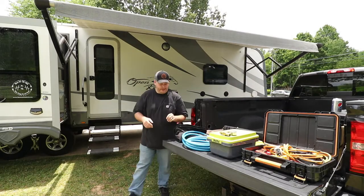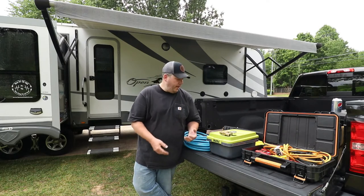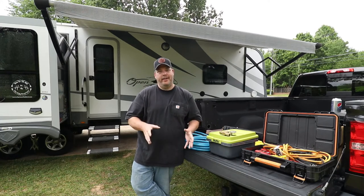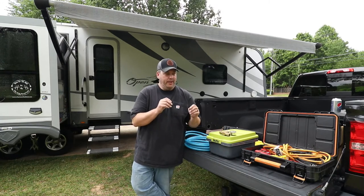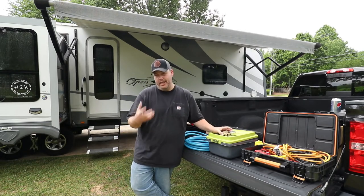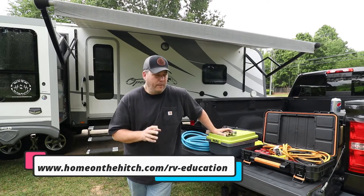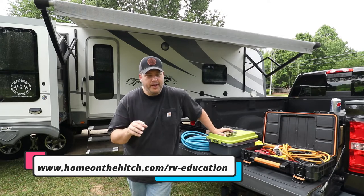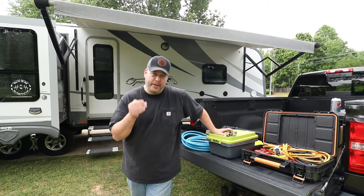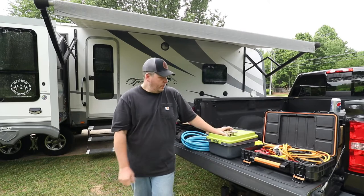All right guys, so RV essentials — and what we're talking about are the things that you really need to have to enjoy yourself in your new camper. This is by no means a comprehensive list; there's going to be a lot of things you're going to buy. But just to help with some of the confusion right out of the gate, these are the things you're going to need. You can go to our webpage at www.homeonthehitch.com/rv-education and find checklists, downloads, and this RV essentials checklist as well.